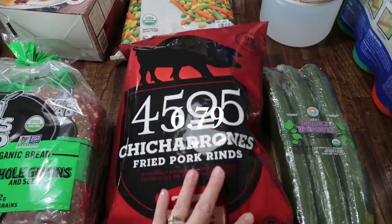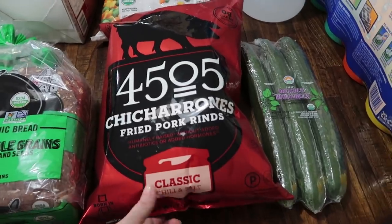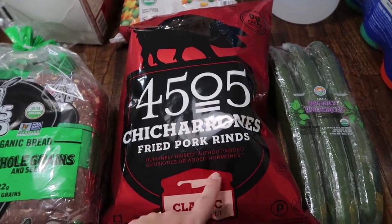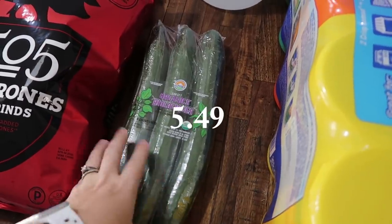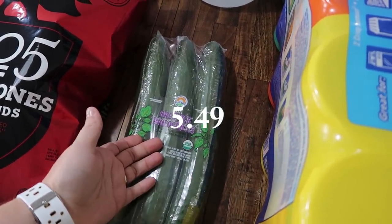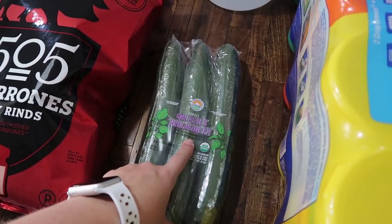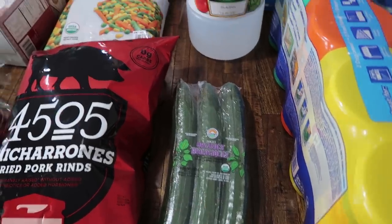My husband got this to eat on — he's definitely on a stricter, healthier diet than me and the kids. This is totally going to be for him for snacking, though I might take a couple to have with my tuna fish. It is the 405 fried pork rinds in classic chili and salt. We all also love cucumbers, so I went ahead and got the three-pack. They didn't have regular, so I got organic. There are three in here and we go through these like crazy.